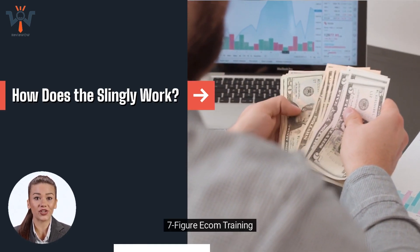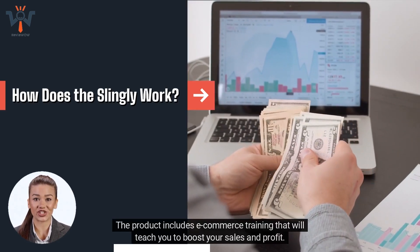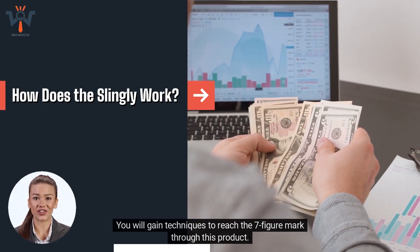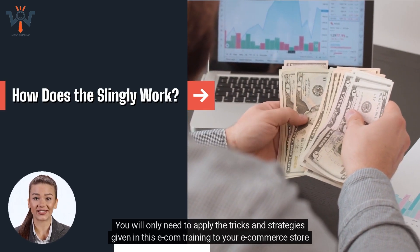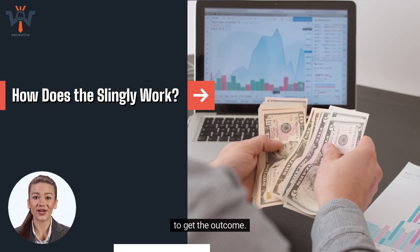7-figure ECOM training. The product includes e-commerce training that will teach you to boost your sales and profit. You will gain techniques to reach the 7-figure mark through this product. You will only need to apply the tricks and strategies given in this e-commerce training to your store to get the outcome.